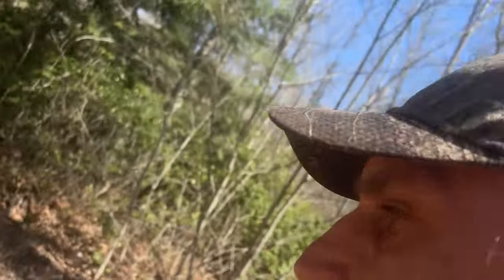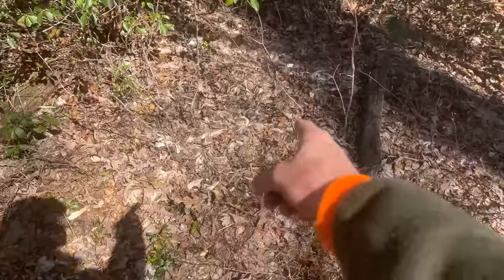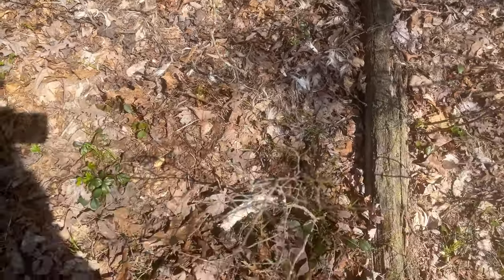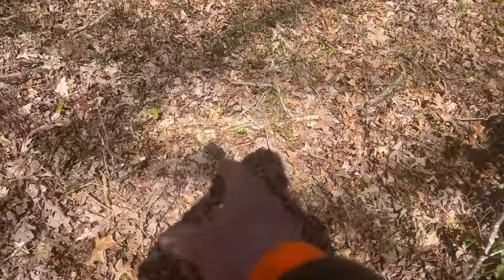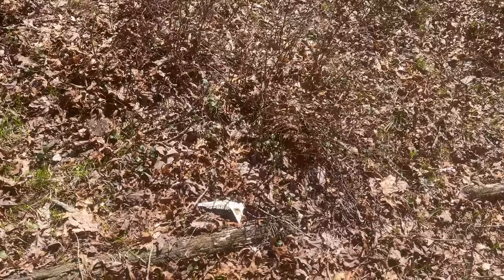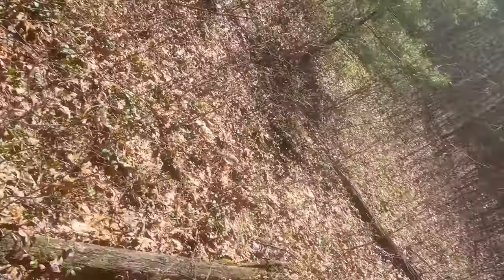I'm standing here taking a break, drinking some water. I look down — fresh deer right here. Looks like a fresh kill. Bones. There's a jawbone. And over here is fresh coyote scat. So we know what happened here. Looks pretty fresh. Kind of crazy.